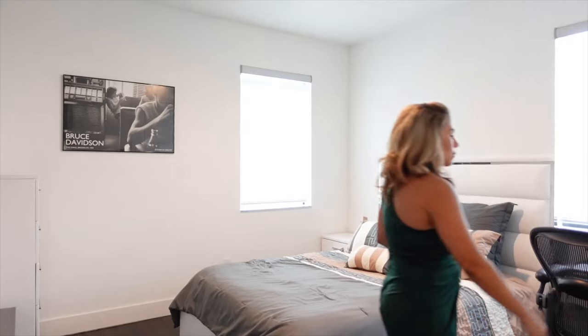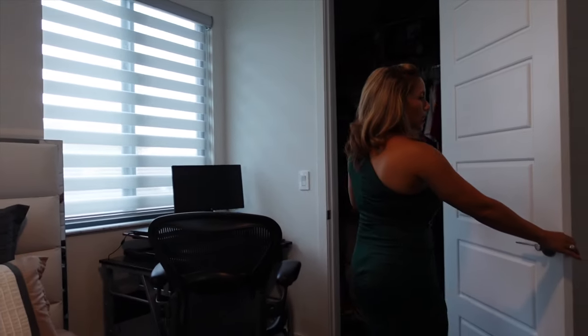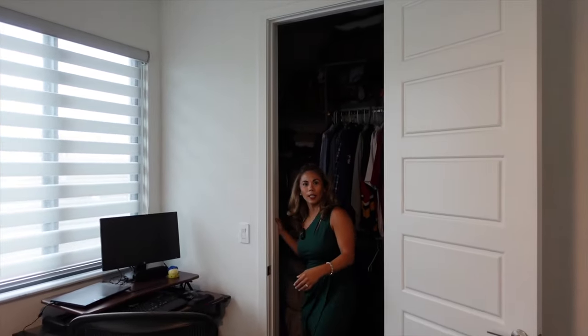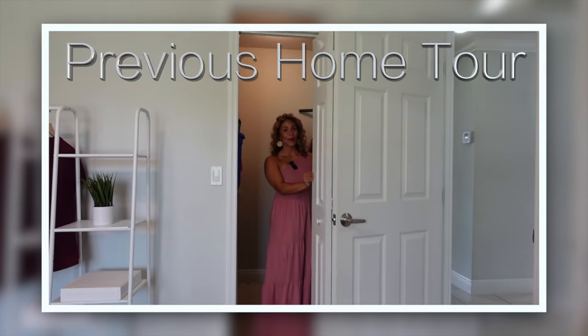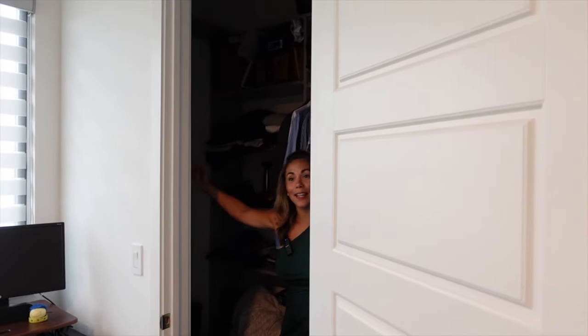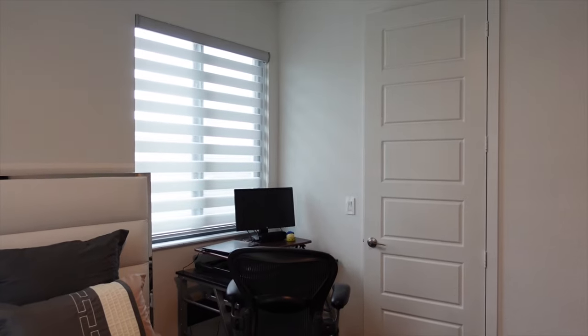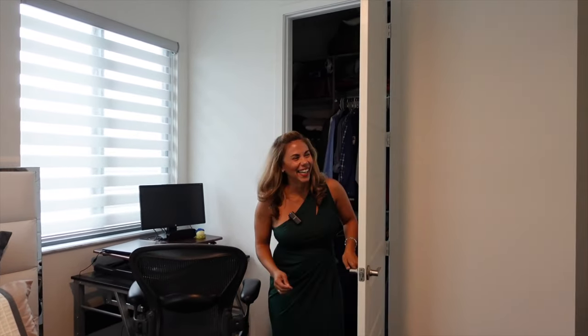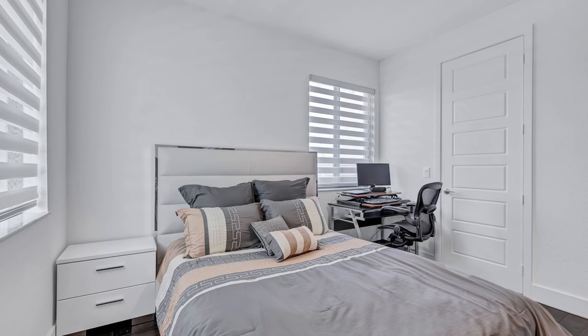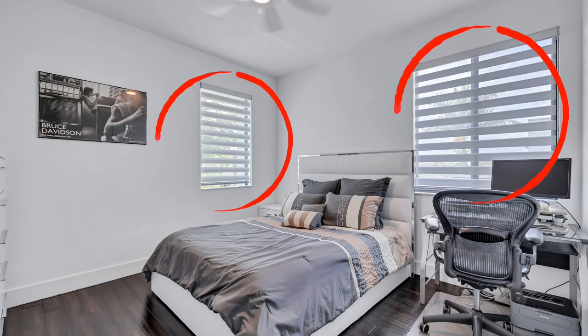All of these bedrooms have built-in closets. This walk-in closet is massive — even with the lights off you can tell how spacious it is. Just like the bedroom directly below, this room also features two windows for great natural light.